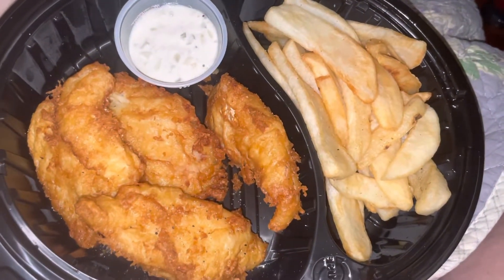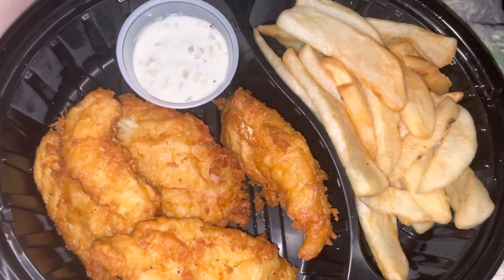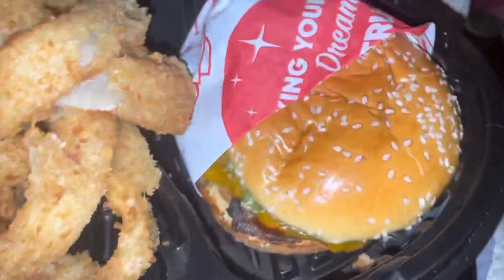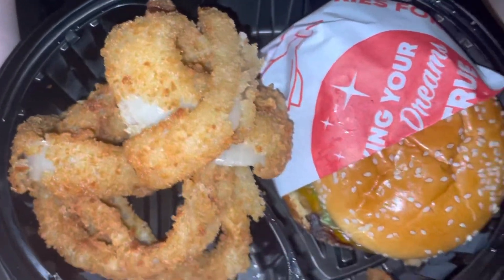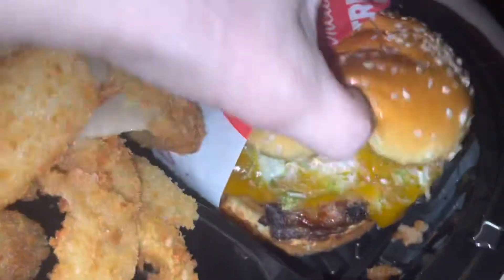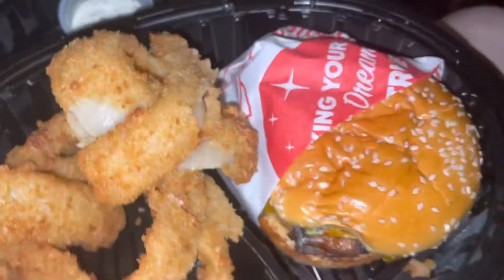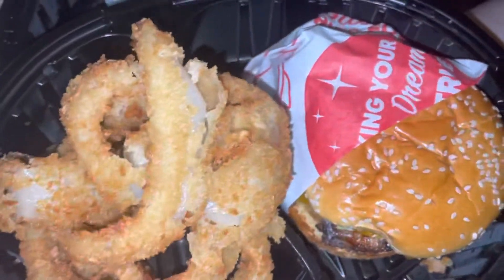Hey guys, how y'all doing? I ordered from Red Robin — I got the fish and chips, the onion rings, and the cheeseburger. I was really craving a cheeseburger. They have really good cheeseburgers — the barbecue whiskey burger, it's got barbecue sauce on it and everything. I just wanted a couple bites of that and some onion rings.